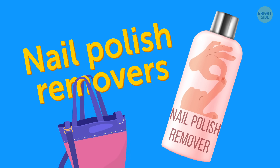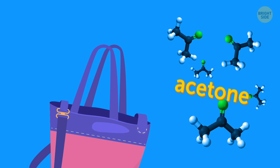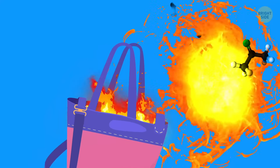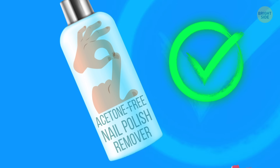Nail polish removers. You can have nail polish remover in your carry-on luggage as long as it doesn't contain acetone, which is flammable. Also, acetone damages your skin and nails, so opt for acetone-free removers.